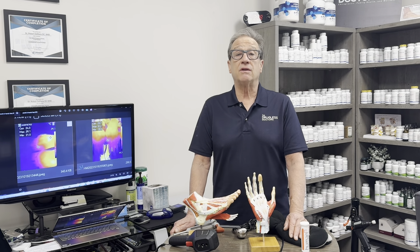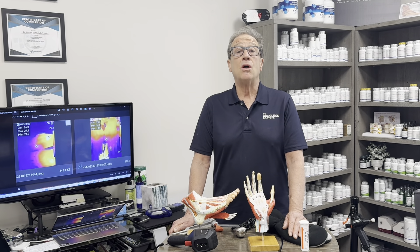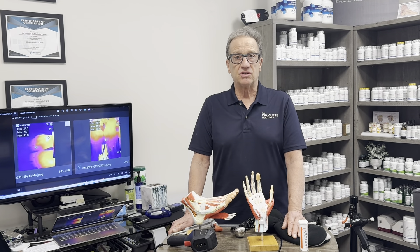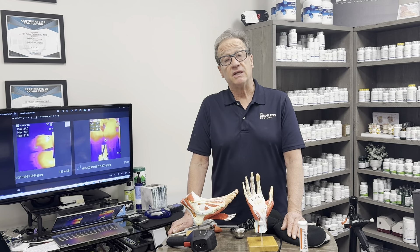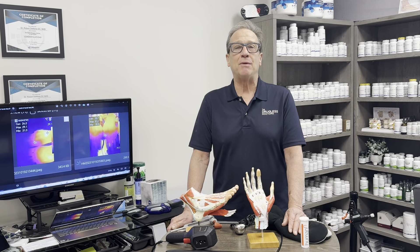But I do know this — it does work. We've been doing it for several months, both in our Naples, Florida office and our Westlake, Ohio office. So if you have a friend or you yourself have peripheral neuropathy, give us a call, contact us. We'll be happy to evaluate you. I'm Dr. Bob DeMaria.